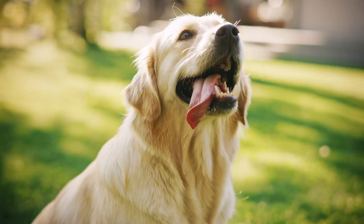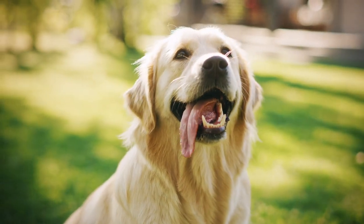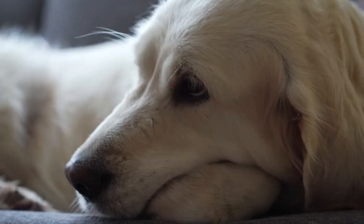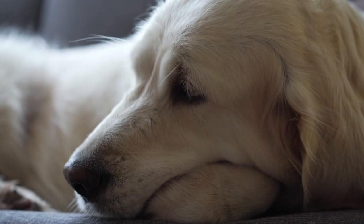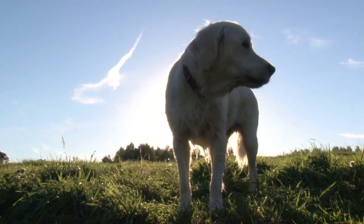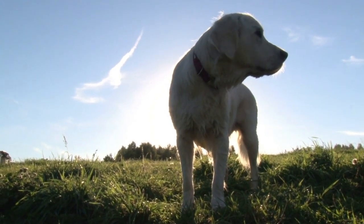Golden Rule #2: Invest in a good vacuum. Your vacuum cleaner is about to become your best friend. Make sure you invest in a quality vacuum designed to tackle pet hair. Regular cleaning can significantly reduce the fur fallout in your living space.